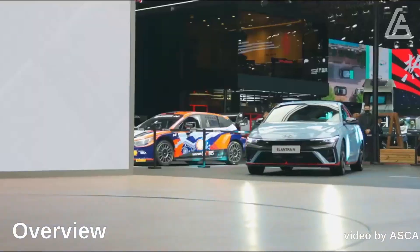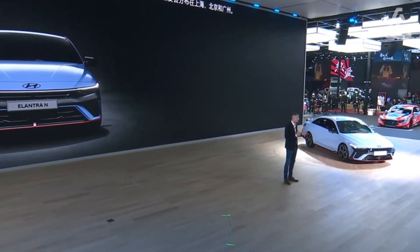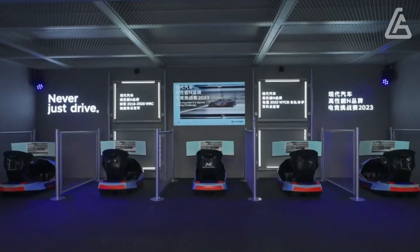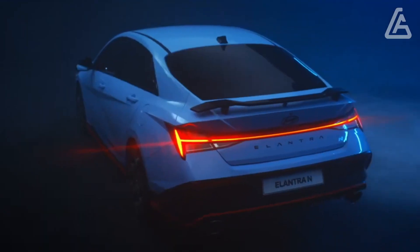Conservative vehicles, for example the 2024 Elantra, are generally seen as fundamental transportation — extraordinary for first-time vehicle purchasers, eco-friendly, and simple to park in difficult situations. However, the Hyundai likewise brings a lot of style and a ton of significant worth.